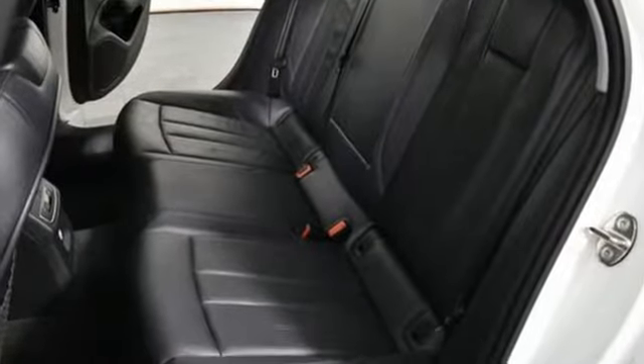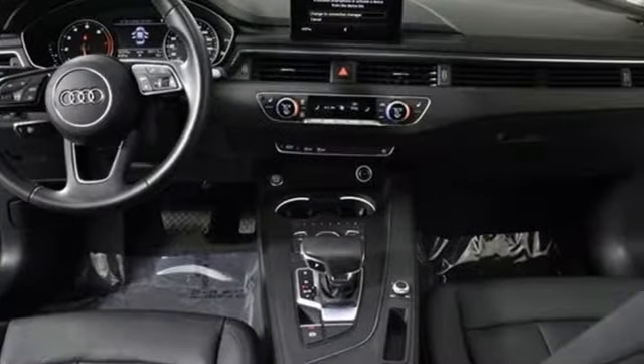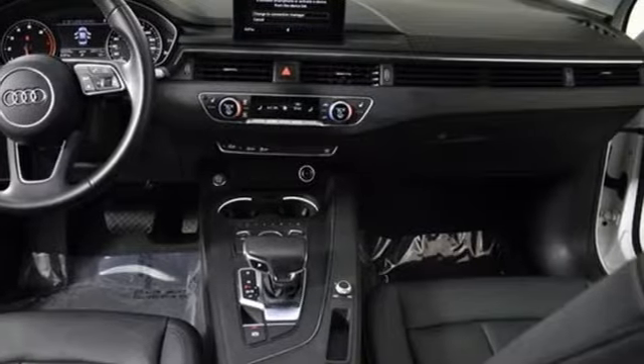Revolutionary engineering, progressive design. Audi. There's even more to see in person — take it for a test drive today.